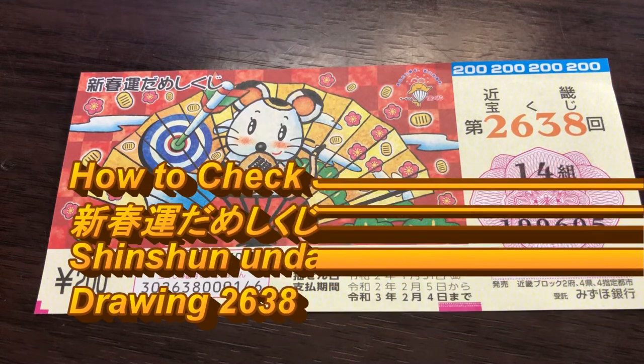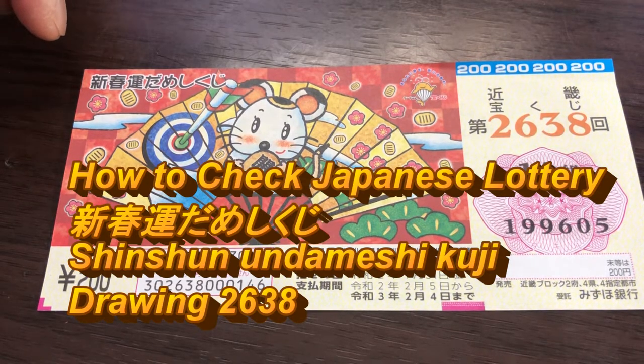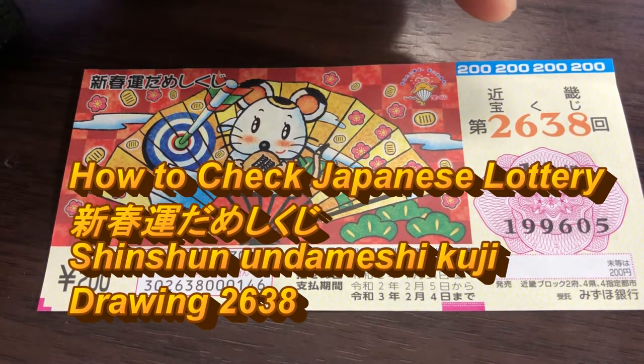Hello my lottery friends, it's James in Japan. It's February 2nd 2020, Reiwa 2. It's time to check our lottery ticket, Shishun Undameshi Kuji, for drawing 2638.